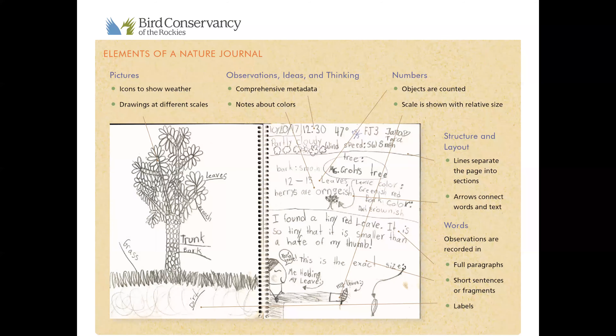We also want to add observations, ideas, and thinking — that comprehensive metadata like the time, temperature, date, and what the weather is doing. We want to make notes about colors: maybe a flower's leaves are yellowish or green, so add that detail to your drawings. We also want to add numbers to count how many there are or show scale to see relative size. The structure and layout of the nature journal may change with your style — lines can separate the page into sections, and arrows help connect words and text so we know exactly where we're talking about.